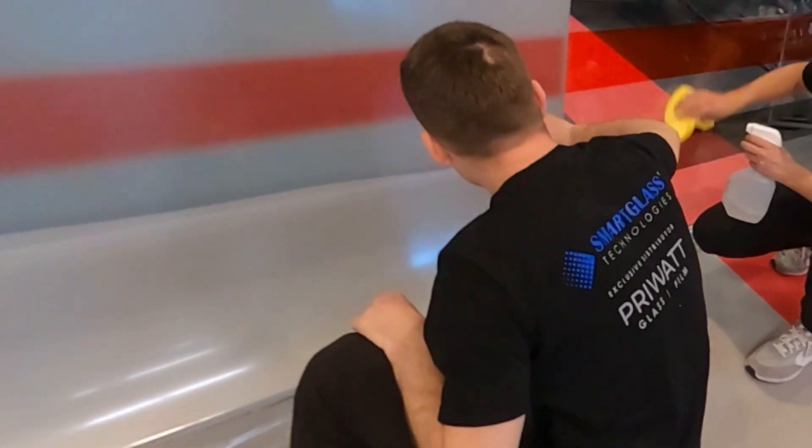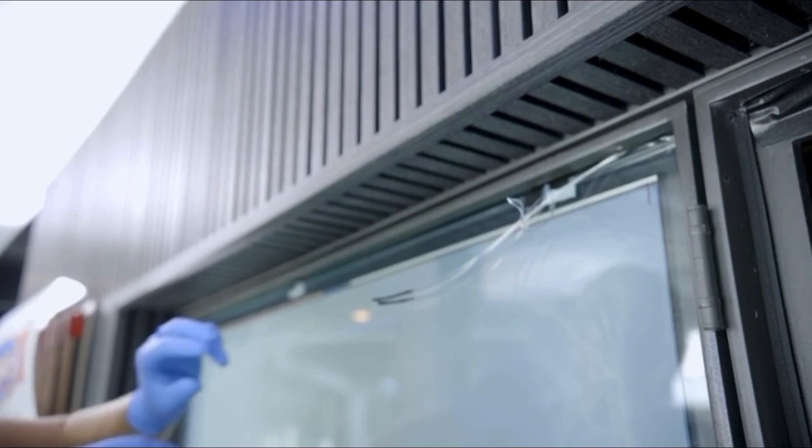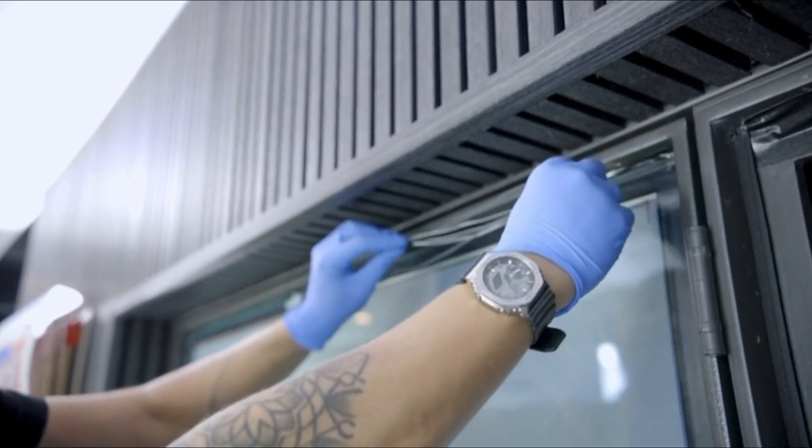Our team of switchable glass specialists can handle installations of any complexity, ensuring precision and quality in every project.